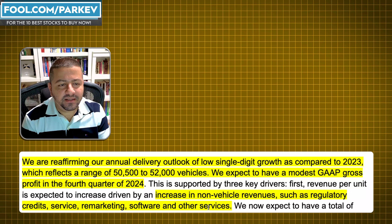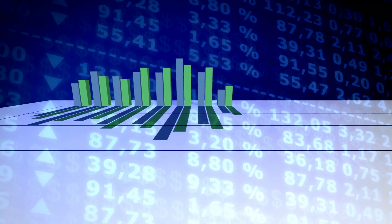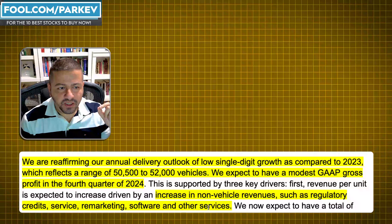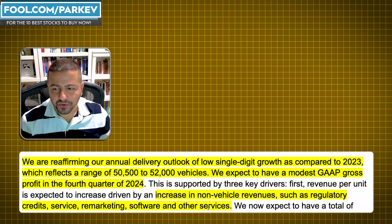They're supplementing vehicle sales revenue with these other non-vehicle revenues, hoping they offset the lower profit per vehicle and thereby drive gross profit for the company overall. Even if they're still losing significant sums on each car they sell, these other revenues come with higher profit margins — regulatory credits are almost 100% pure profit, software is also very high margin. As these increase in proportion to overall revenue, they will help the company reach gross profit margin positive in the fourth quarter.